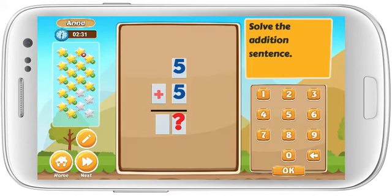Solve the addition sentence. 5 plus 5 equals. Fantastic!